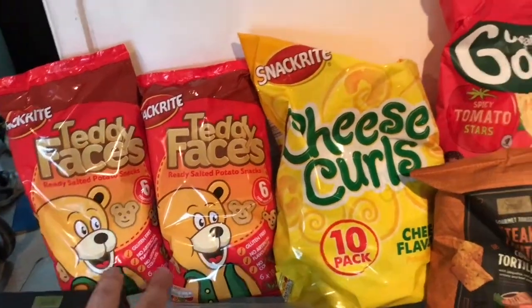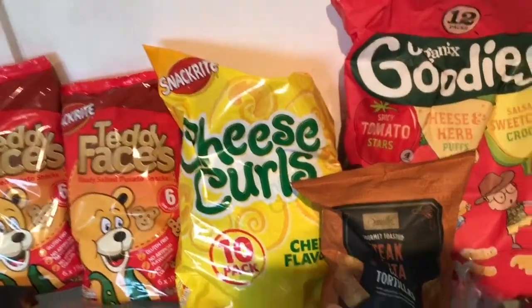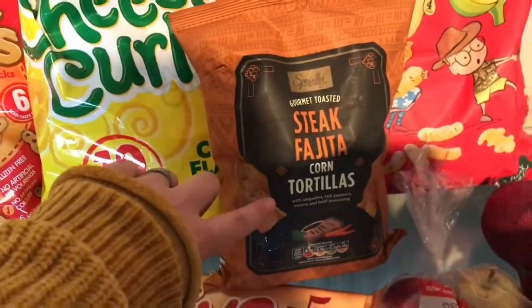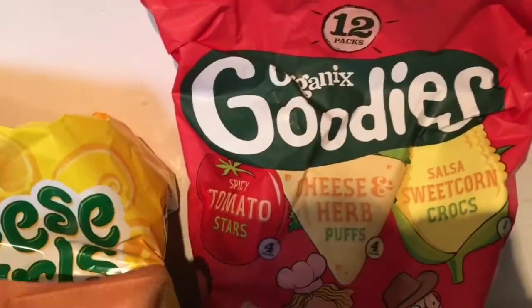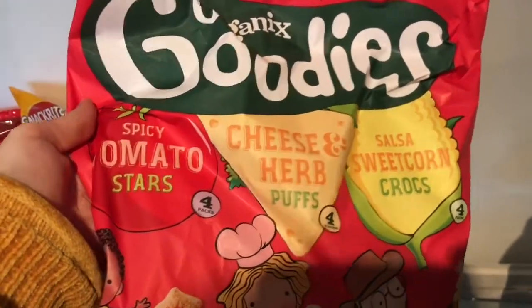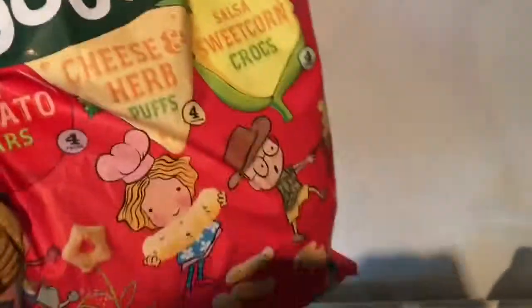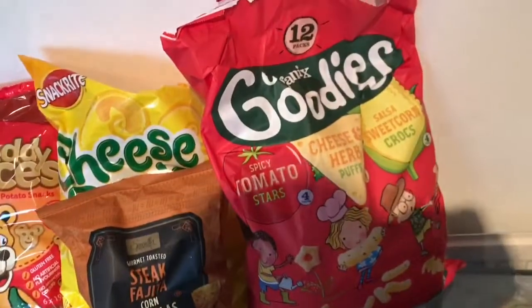We got some teddy faces — Edward and Izzy both like these. We got two bags. Thomas wanted some cheese curls. Me and Stu got some steak fajita corn tortillas to try, just for when we're watching films. Then I saw these — it's like a 12-pack of organic goodies with spicy tomato stars, cheese and herb puffs, salsa sweet corn crocs.